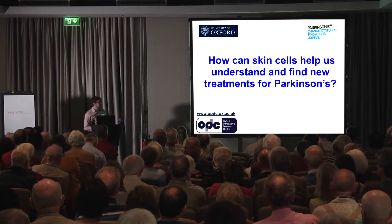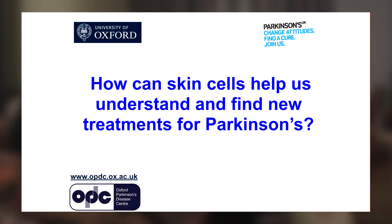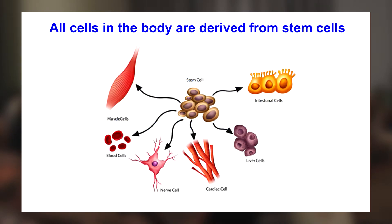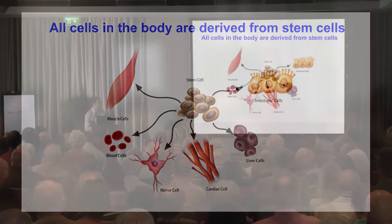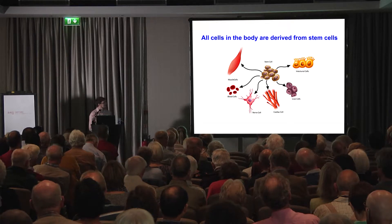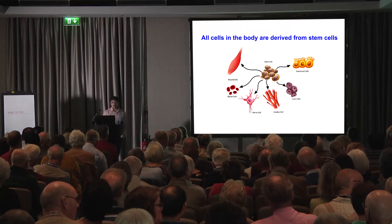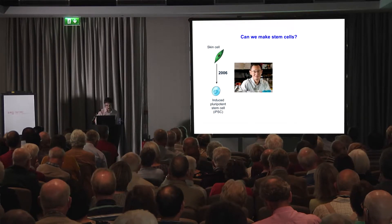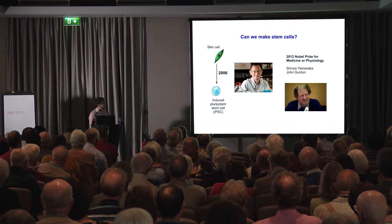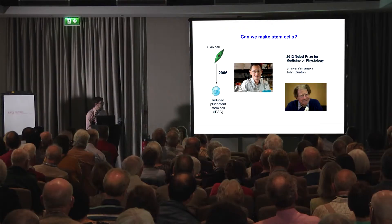The question is: how can the skin biopsies that you so generously provided help us understand Parkinson's disease and ultimately find new treatments? We can make these skin cells into stem cells, and stem cells have the potential to make any cell in the body. We thought for years this was a one-way street, until John Gurdon and Shinji Yamanaka discovered in 2006 that we can actually take skin cells and make them back into stem cells. We call these induced pluripotent stem cells.